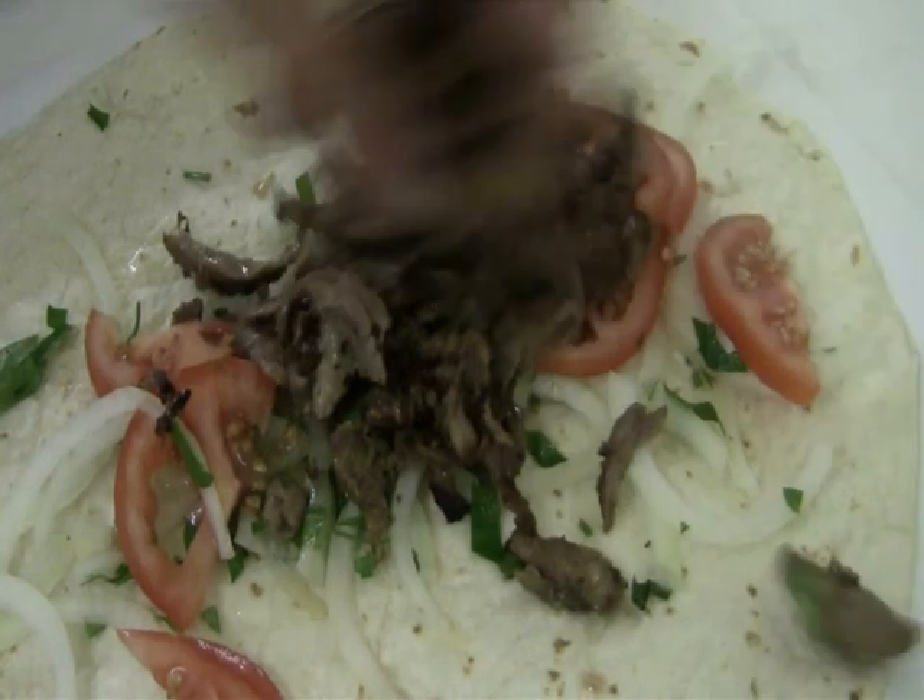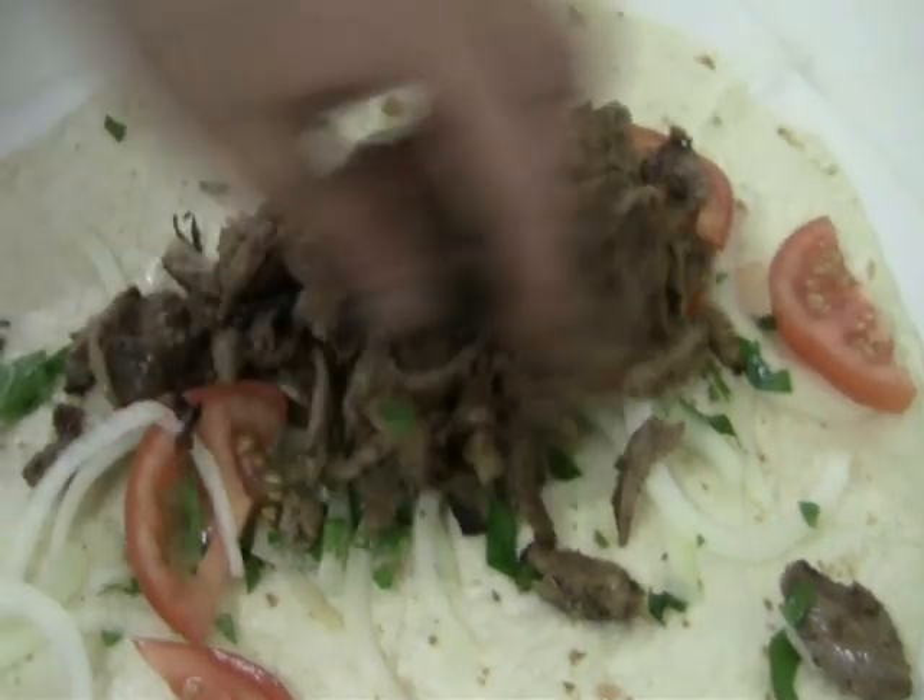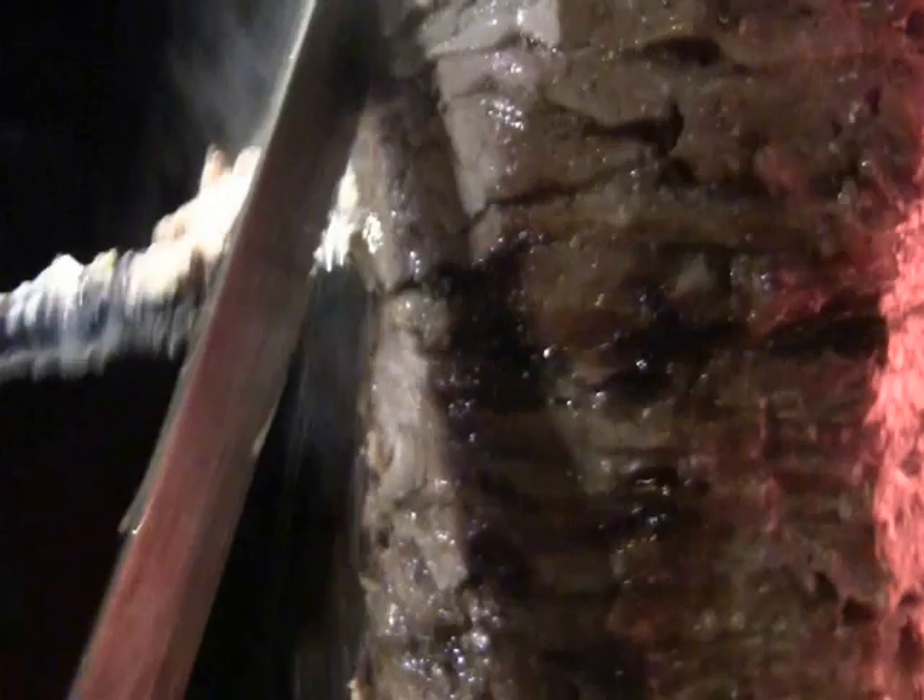Spit grilled shoulder of lamb — but this is not just any lamb. This is locally bred by Shepherd Sam lamb, lovingly marinated and expertly carved.